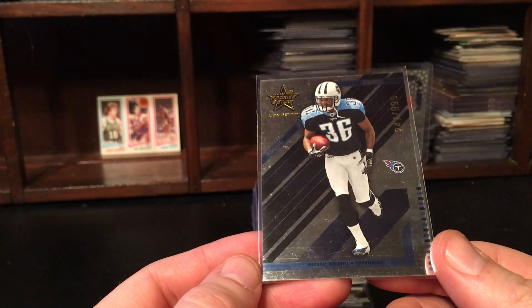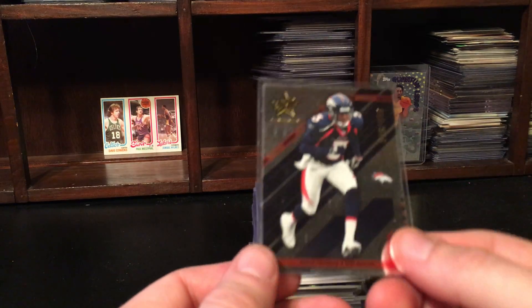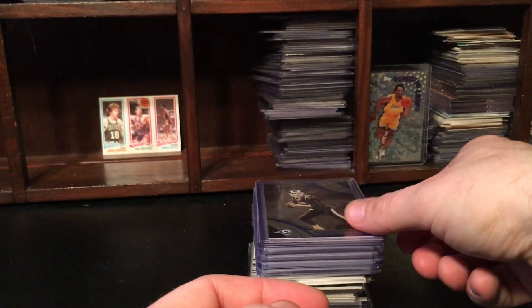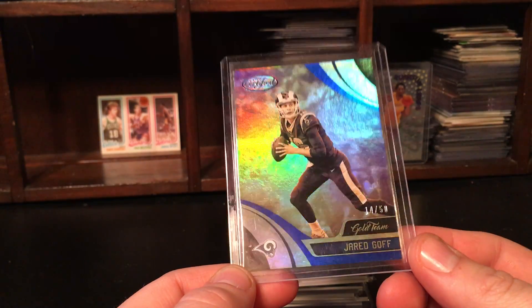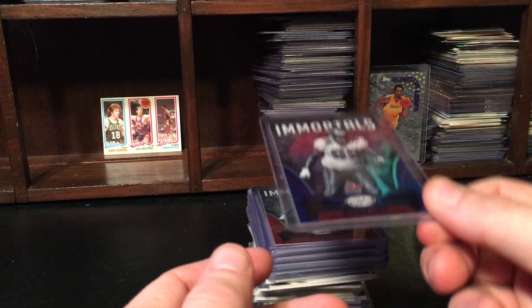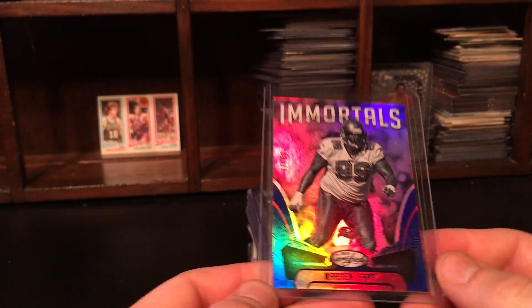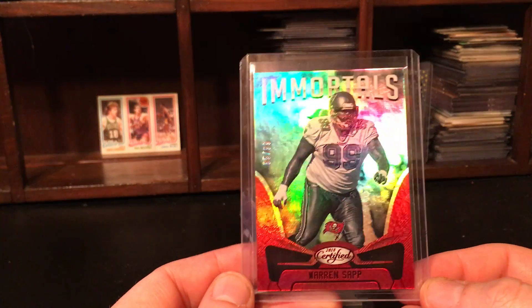Michael Waddell out of 999. Amar Crenshaw out of 999 — nope. Jared Goff out of 50! I'm really happy with this lot so far. Between that Jared Allen and that Larry Johnson — here's a cool Warren Sapp out of 50. Yeah, that was pretty good for 10 bucks. Warren Sapp out of 99.